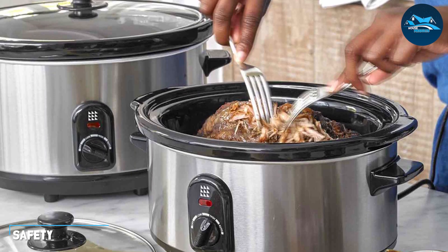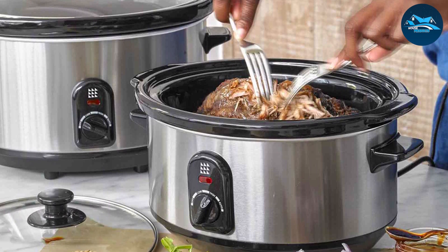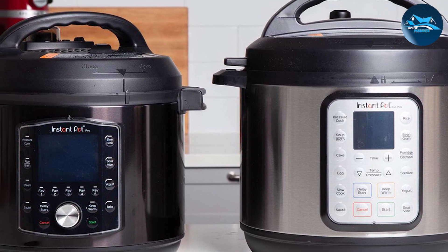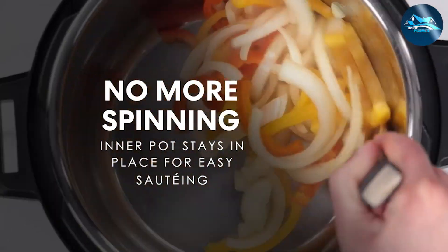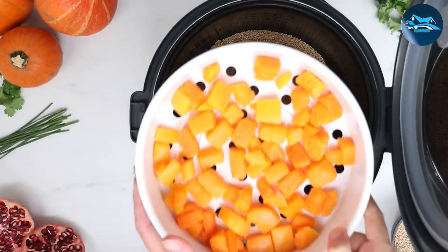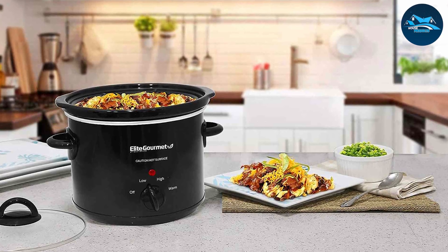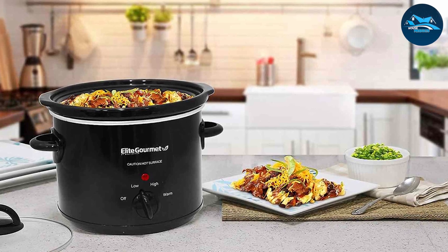Safety is a crucial factor in any kitchen appliance, especially ones that use pressure cooking technology. The instant pot is designed with multiple safety features, including pressure release valves and lid locking mechanisms, to prevent accidents and ensure worry-free cooking. It's also less prone to spattering and potential burns compared to traditional stovetop pressure cookers. The slow cooker, being a simpler appliance, has fewer safety concerns, though it's essential to handle the hot ceramic pot with care.